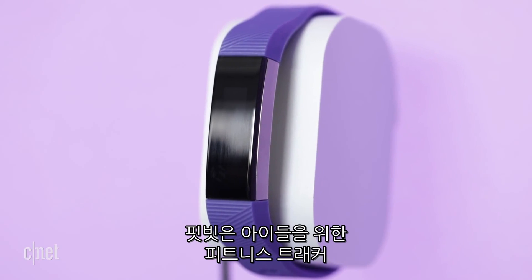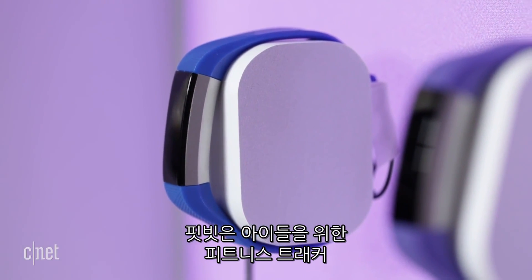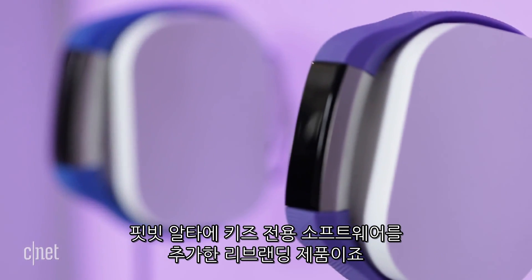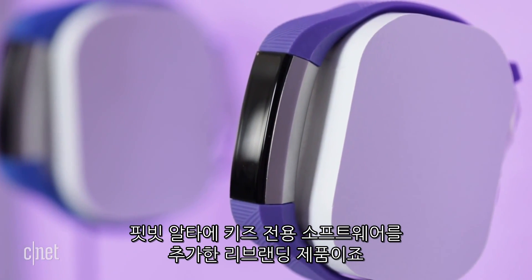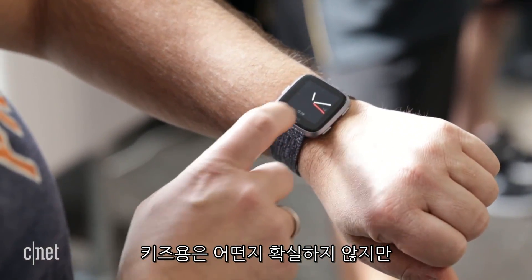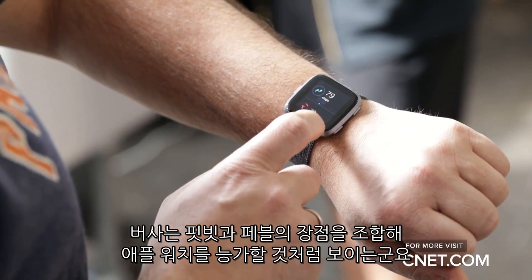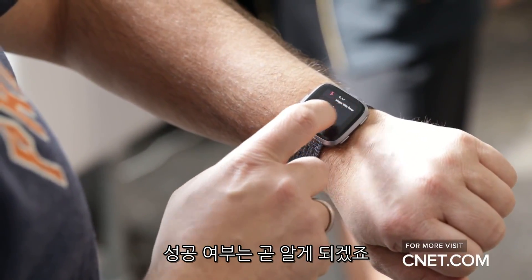Speaking of kids, Fitbit is also launching another fitness tracker specifically for kids eight and up called the Fitbit Ace. It's a rebranding of the Fitbit Alta tracker with added kid-oriented software. I'm not sure about the kids' angle, but the Versa looks like a total blend of Fitbit and Pebble to go up against the Apple Watch. We'll find out soon enough if it succeeds.